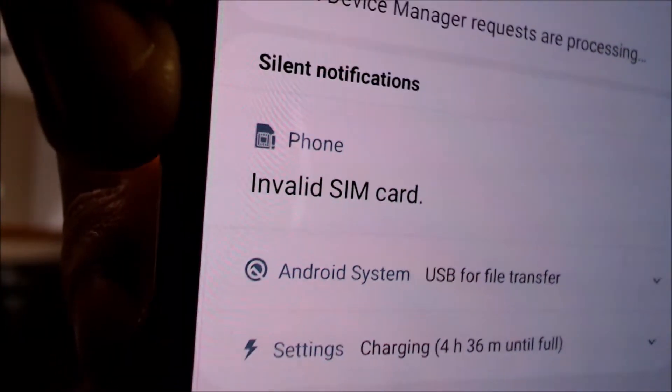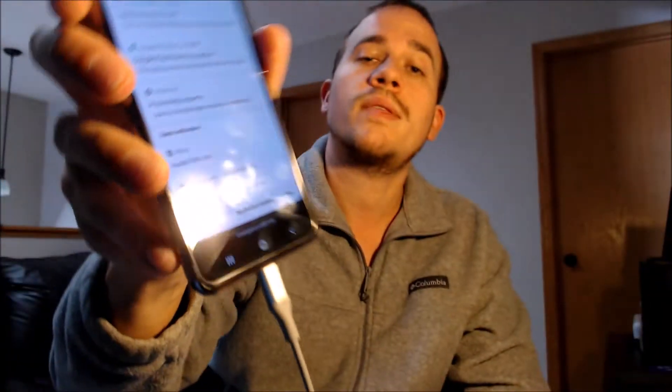Those are the standard messages that show up on pretty much every Sprint device when they have not yet been unlocked. Sprint is a carrier that will do the SIM unlock for you as long as you meet all of the requirements — usually that you be the original owner of the device, that you have it fully paid off and out of contract, and also that you have it active with them for a certain number of days or months.